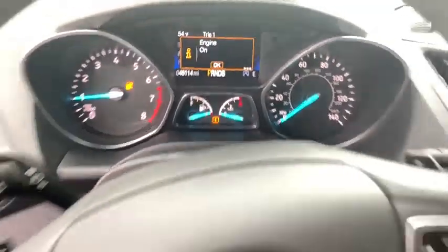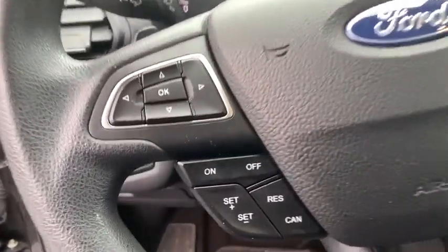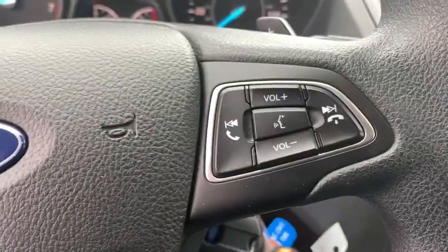Remote keyless entry. Brake assist. Power driver's seat. Rear window wiper. Driver vanity mirror.